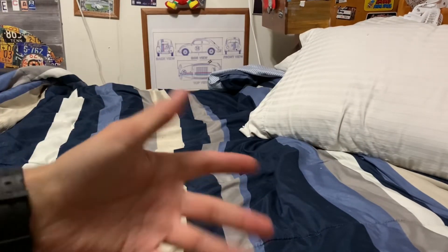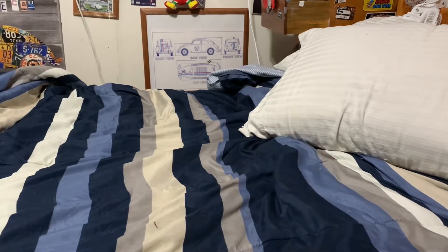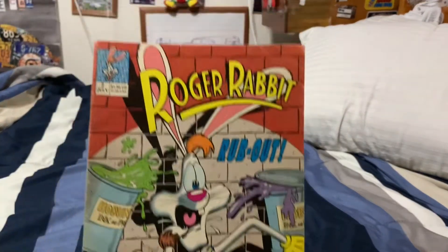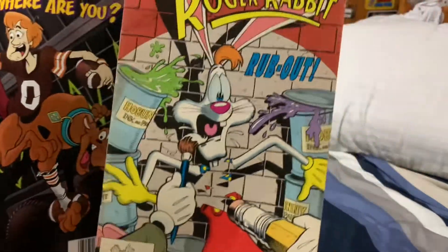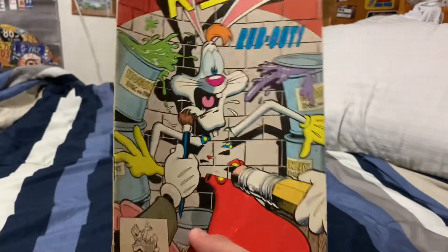The next booth had a bunch of comic books, and she's super into superheroes and stuff, so she's digging around there. I come across this old Who Framed Roger Rabbit one and a Scooby-Doo one. They were like two for a dollar, so I figured why not — Who Framed Roger Rabbit is one of my favorite movies.